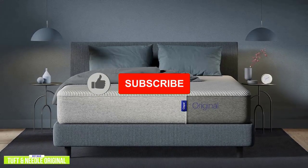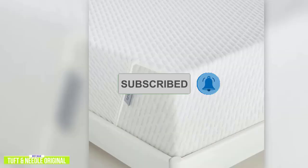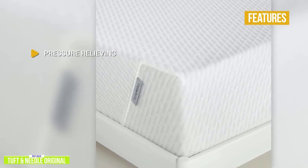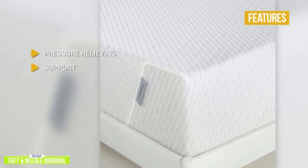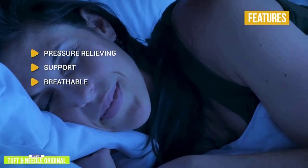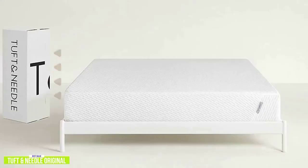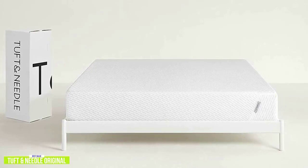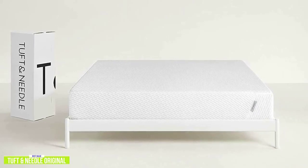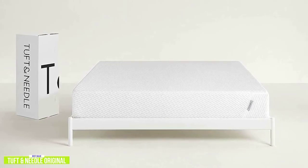If you need a mattress with more support, then stay tuned for the Casper Original Mattress coming up next with a zoned support system. The key features are: pressure relieving — adaptive foam adjusts to you as you move with the right amount of give without sinking in; support — the support layer helps keep your body aligned as you rest; breathable — breathable open-cell foam is infused with graphite and gel to channel heat away from you as you sleep; and balance — great balance of comfort and support. If you're looking for an affordable mattress that offers a great balance of comfort and support at a value-driven price, then the popular Tuft & Needle Original Mattress is one of your best value options with two foam layers that offer pressure relief and support.